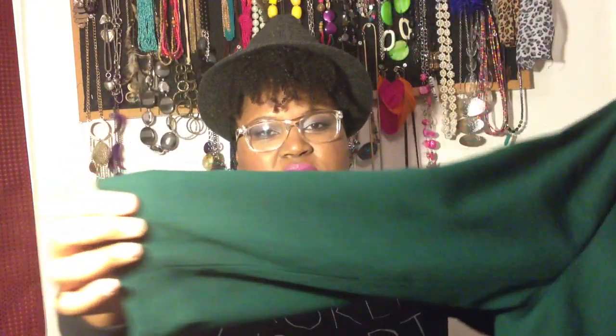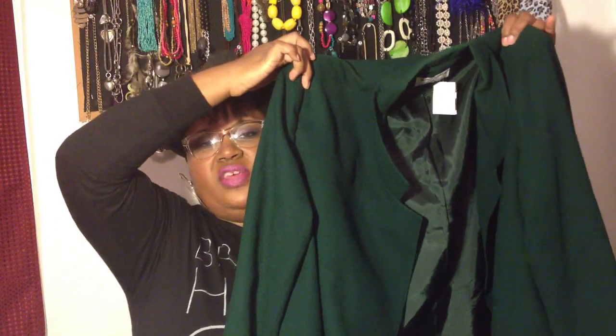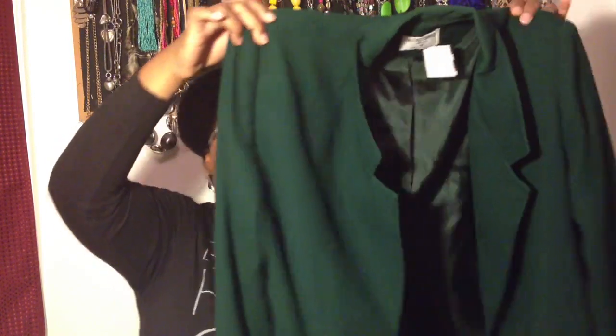Last but not least from bag number one, I got this green blazer — you know I'm not coming out of a thrift store without a blazer. I do not have a green blazer anywhere close to this color. It's a great color, still in good condition, by Alfred Donner so it's vintage. It was $6.99 so I got it for $3.50 — phenomenal color blocking situation waiting to happen.